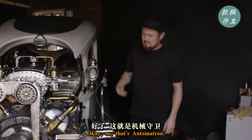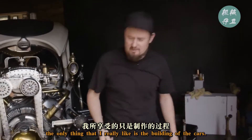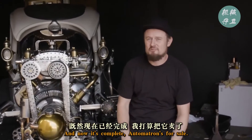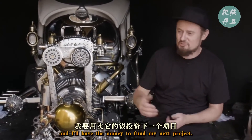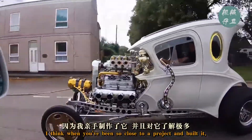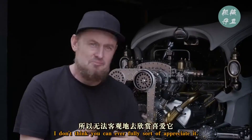That's Automatron. Sadly, for me, the only thing that I really like is the building of the cars. And now it's complete, Automatron's for sale. Soon it will be gone and I'll have the money to fund my next project. I think when you've been so close to a project and built it, I don't think you can ever fully appreciate it.